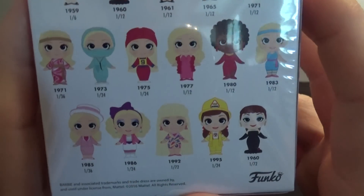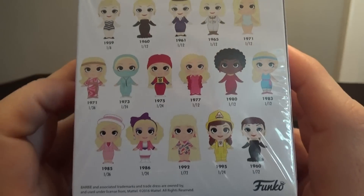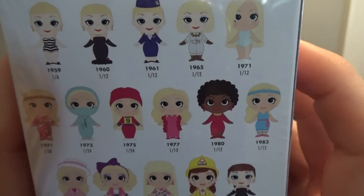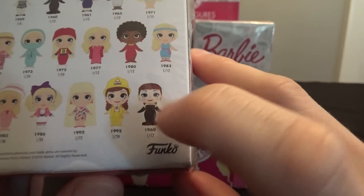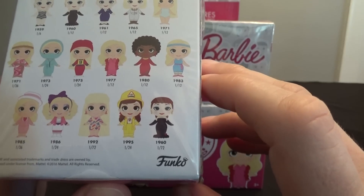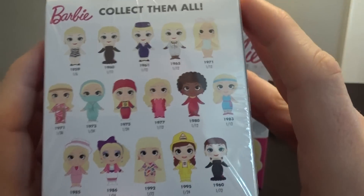There are 16 figures in the set, and there may be exclusives — a lot of times they do like Hot Topic, Walmart, Walgreens, or GameStop exclusives. I don't imagine this being at GameStop, but you might find exclusives out there. The rarest ones are the 1 in 72 ones — you've got a 1960 Barbie and a 1992 Barbie. Maybe I'll get lucky and get one of those. A few are 1 in 24, some are 1 in 12, and we do have the 1 in 6 1959 Barbies, so I'm sure I'll get two of those.